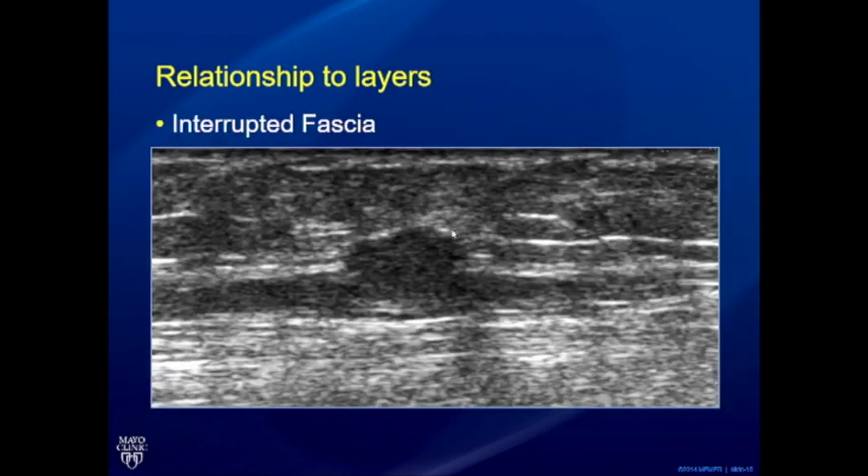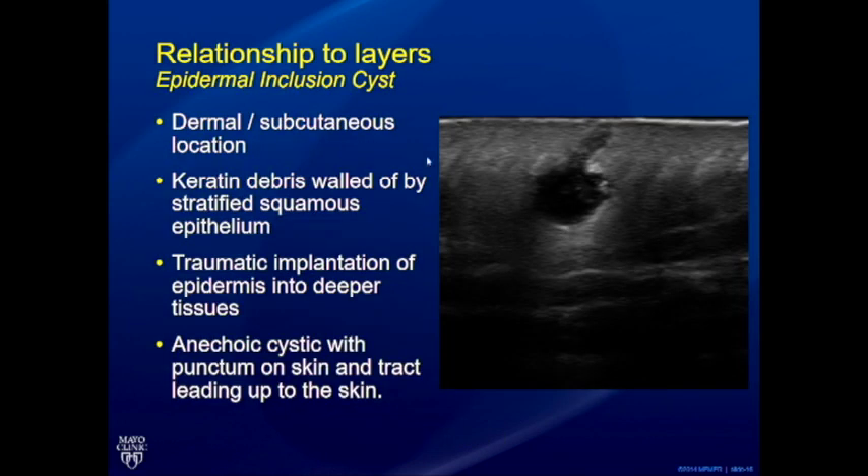Here is a case of muscle hernia with an interrupted fascia. The patient must contract for it to become visible — many bumps are not visible with the patient lying supine in the examination room. You have to simulate the maneuver that makes that bump really obvious.